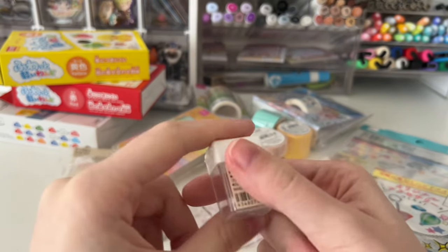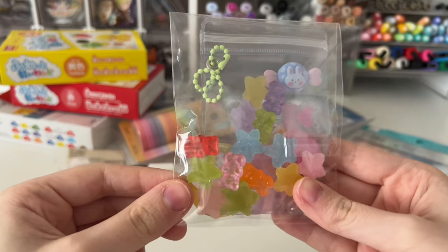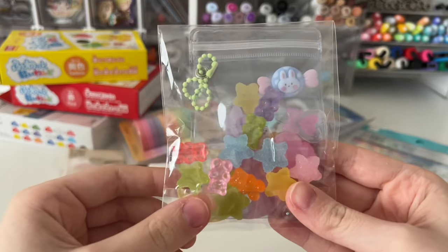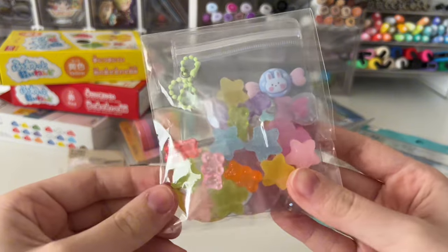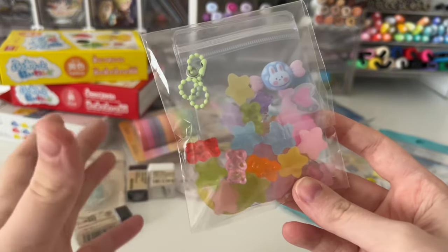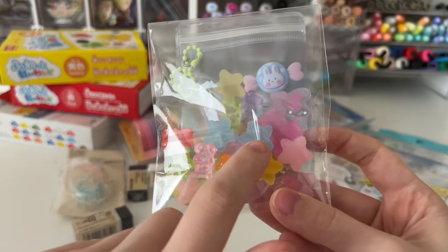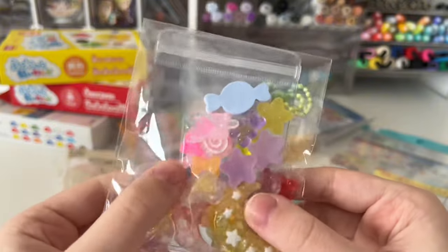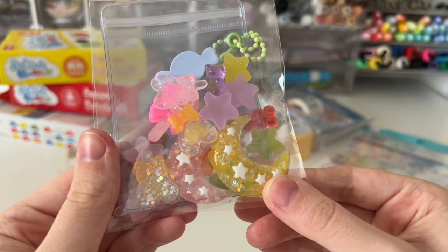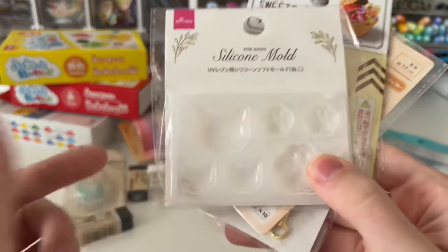When I was in Harajuku I stopped by an indoor mall with a deco booth where you could pick out charms for deco and resin work. I got some gummy bears, gummy stars, a cute rabbit candy, some wands, lollipops, and moons.